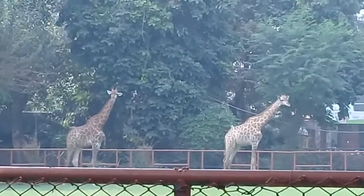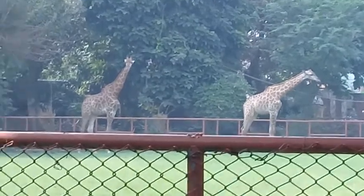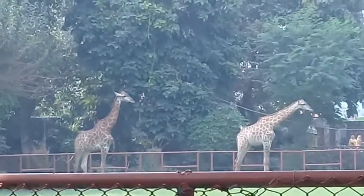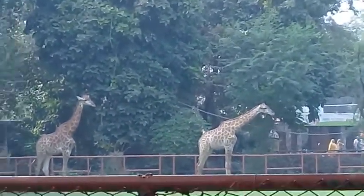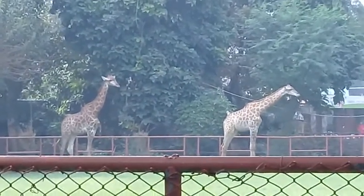In the name of Allah, the most beneficent, the most merciful. Assalamualaikum viewers and dear nature lovers. Today I am visiting Lahore Zoo, which is a very old zoo of Pakistan, and I'm showing you different animals.